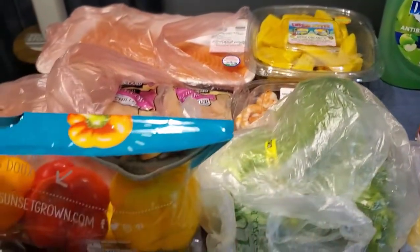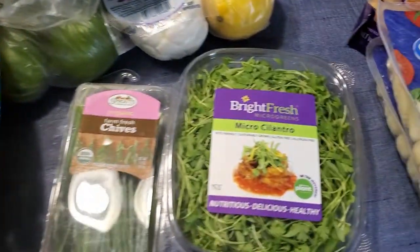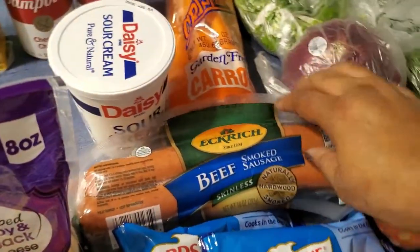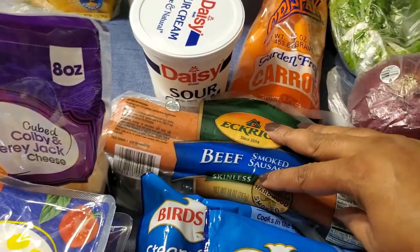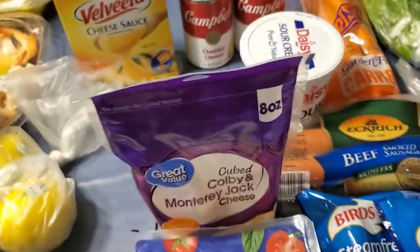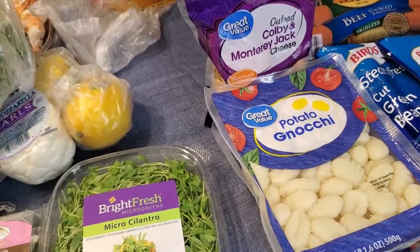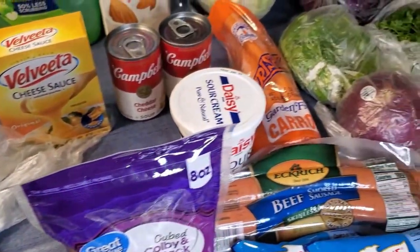And that's just a quick little grocery haul for me. Oh — I forgot about the sausage! I got two of those; I make hash with those, I use those for breakfast, all kinds of stuff. I need to have those on deck and I was out — so this is everything that I got from the store today.